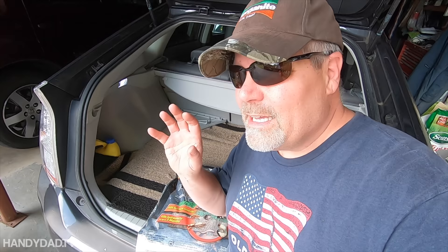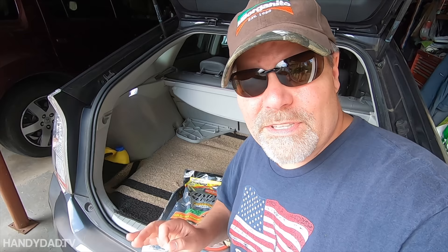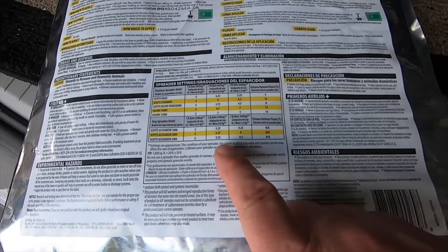The active ingredients are imidacloprid and cyfluthrin. This works differently than GrubEx — GrubEx gets absorbed into the grass, and when the grubs eat your roots it makes them no longer hungry, so they stop eating and die. This is a traditional insecticide. I use cyfluthrin for household pests and when I spray for mosquitoes. It'll kill any surface insects and penetrate down into the soil. It keeps killing for up to three months. I used it last year and had no problem with grubs, so I'm just going to keep doing it. This bag treats up to 20,000 square feet and it's only $20.